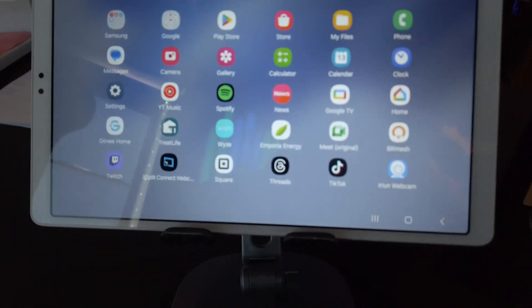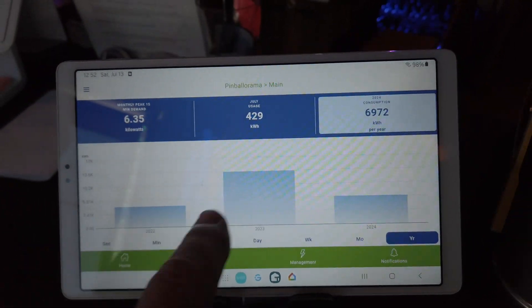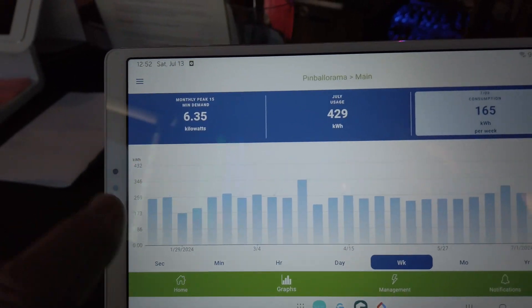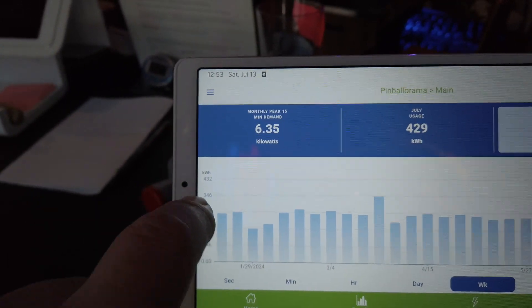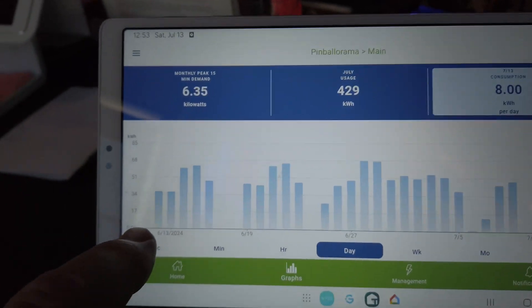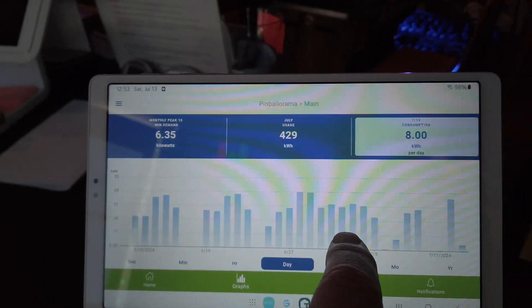Let's open Empora and have a look. This shows our yearly use — it's hard to see, so let's go weekly. Looking at weekly, we're running an average of about 260 kilowatt hours a week. Looking at daily, you can see back when we were only open five days a week, and now we're open seven days a week.